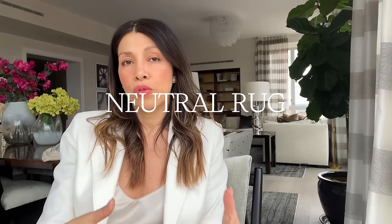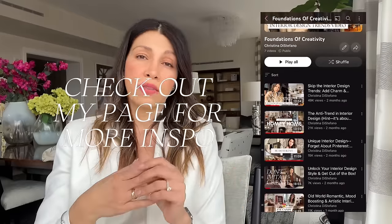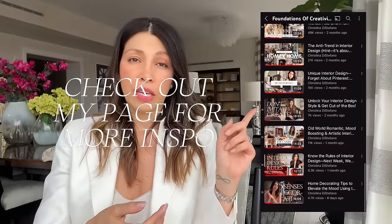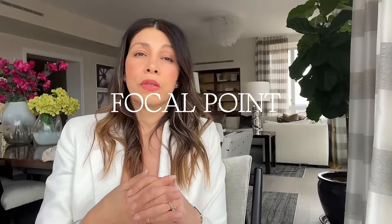I would also recommend a neutral rug. Lighter colors reflect light and tend to look bigger than darker colors that absorb light, so a lighter rug will give you the feeling of a bigger floor plan. The principles of design do not get thrown out the window — you still need to consider those. Check out my Foundations of Creativity playlist for more on that. And don't forget about a focal point.